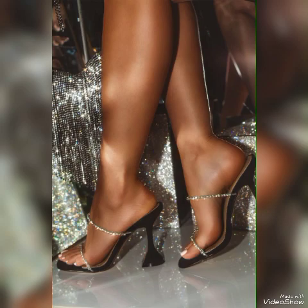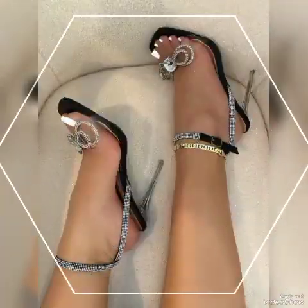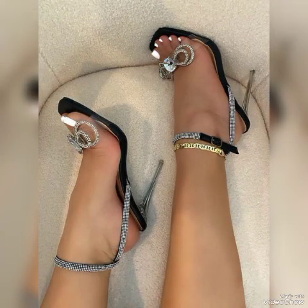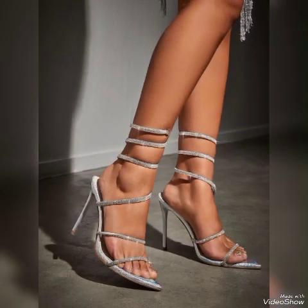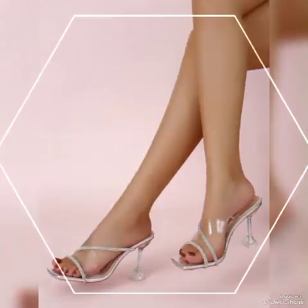Dear friends, I suggest you watch this video till the end for more designs and more ideas. Update your wardrobe with these glamorous, beautiful high heel sandals — when you wear these sandals you can look more beautiful and more confident.